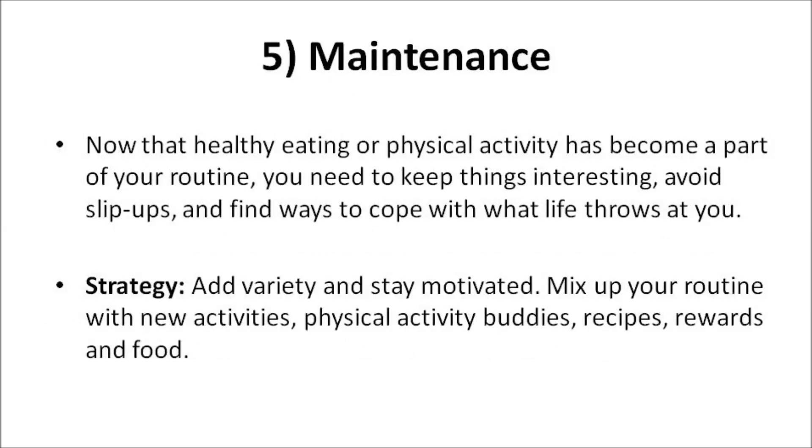Maintenance: Now that healthy eating and physical activity has become part of your routine, you need to keep things interesting, avoid slip-ups, and find ways to cope with what life throws at you. A good strategy: add variety and stay motivated. Mix up your routine with new activities, physical activity buddies, recipes, rewards, and food.